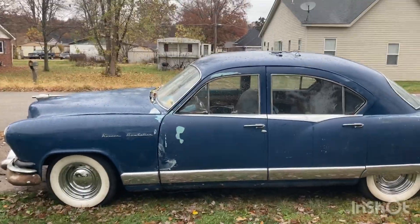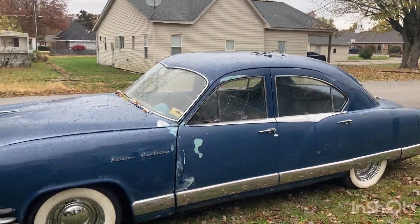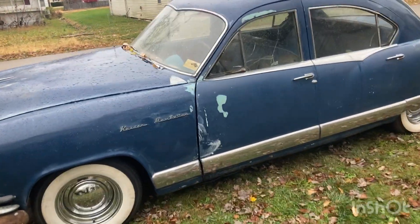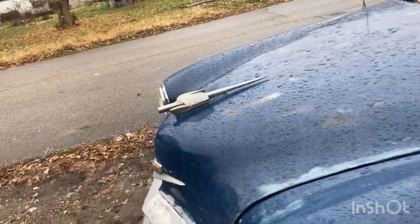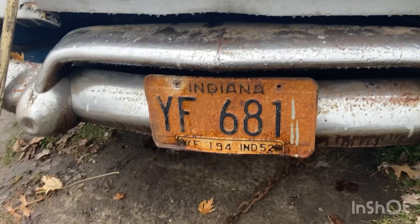All right guys, another quick one. We've got a new video coming up — this is a 1952 Kaiser Manhattan, doing it for a customer. This is the original plate, I do believe.